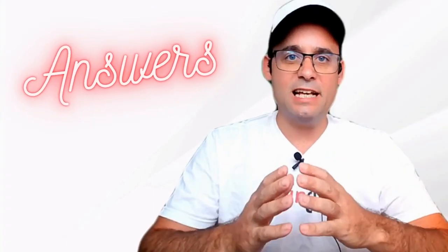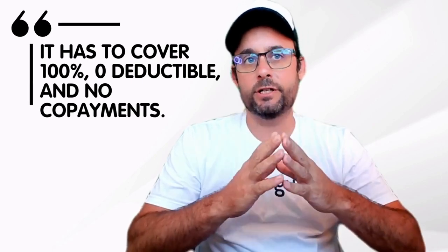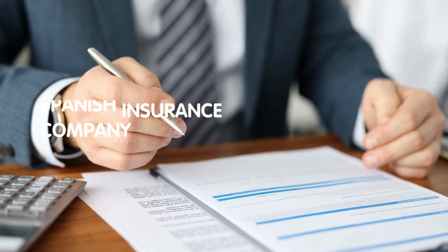Now let's see the answers of SpainGuru community members. It has to cover 100%, zero deductible and no co-payments. Most likely you will need to purchase from a Spanish insurance company.